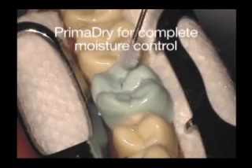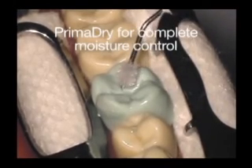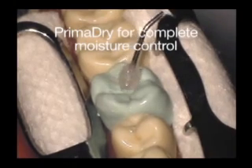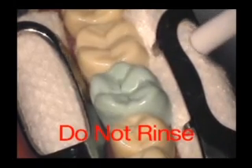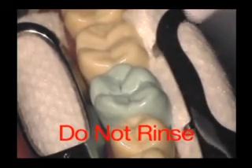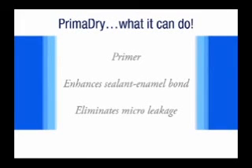To ensure that the occlusal surface is completely free from moisture, use hydrophilic PrimaDry to evaporate moisture from the pits and fissures. Apply PrimaDry and leave for 5 seconds, then apply a gentle stream of air to remove excess material and dry the surface. Do not rinse. PrimaDry acts as a primer which enhances the bond between the sealant material and enamel, and virtually eliminates micro-leakage.